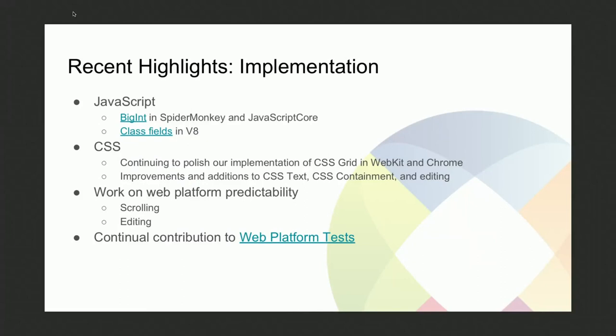The other side of the work we do is implementation, which means we're working upstream on almost every open source browser. This includes Firefox, Safari through WebKit, as well as Chrome and Servo. In line with our specification work, we're implementing BigInt in SpiderMonkey and JavaScriptCore at the same time. This is really nice because it allows us to have internal feedback when we're working on specifications. And in the same way, we're working on the implementation of class fields in V8.